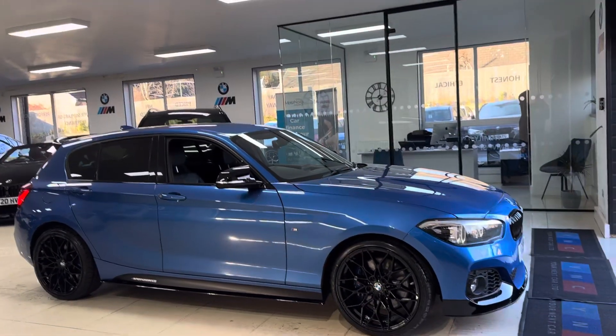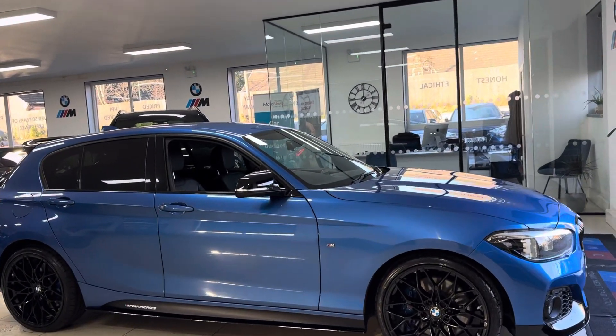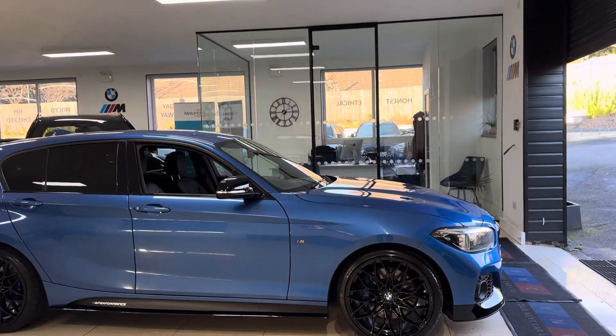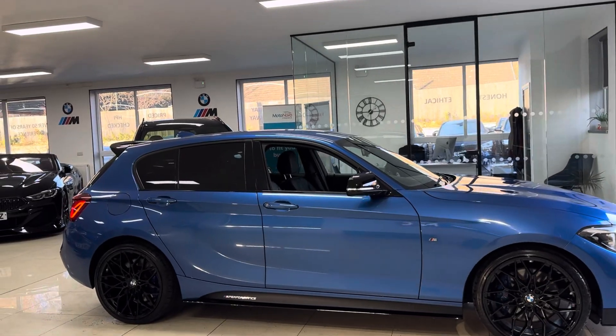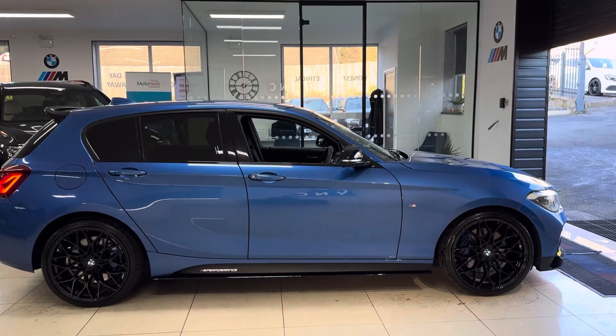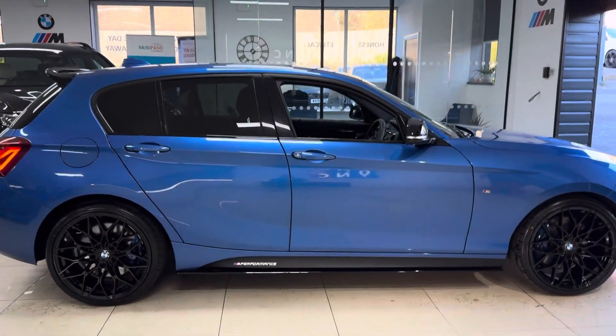We've added brand new 19-inch alloy wheels to the car, which come with four brand new tires, splitter grills, side skirt extensions, YNT performance decals, aero mirror caps, rear spoiler, and rear diffuser.